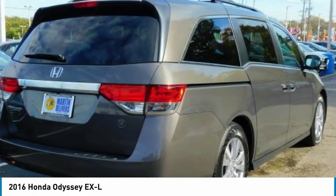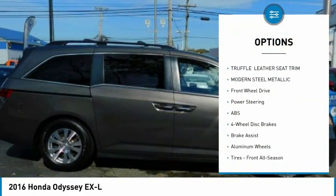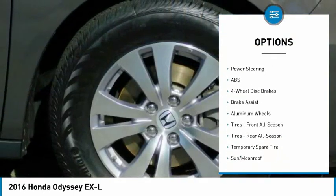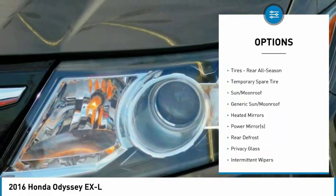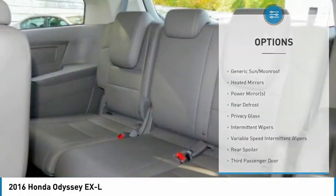Here are some of this vehicle's great options: stability control, traction control, keyless entry, steering wheel audio controls, anti-lock braking system, power lift gate, and power passenger seat.